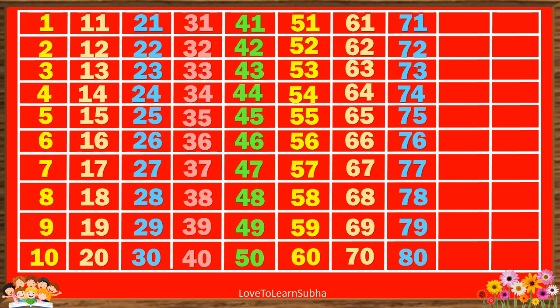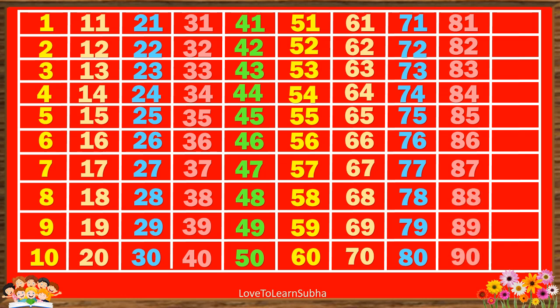80, 81, 82, 83, 84, 85, 86, 87, 88, 89, 90, 91.